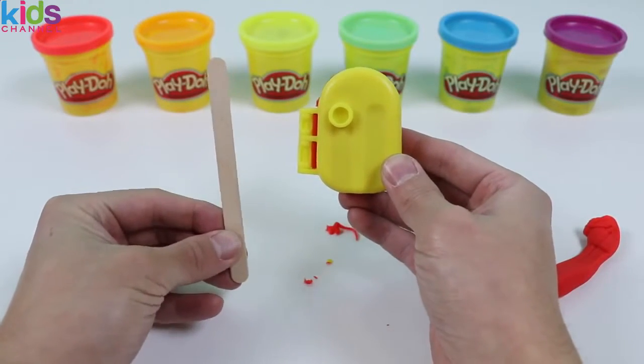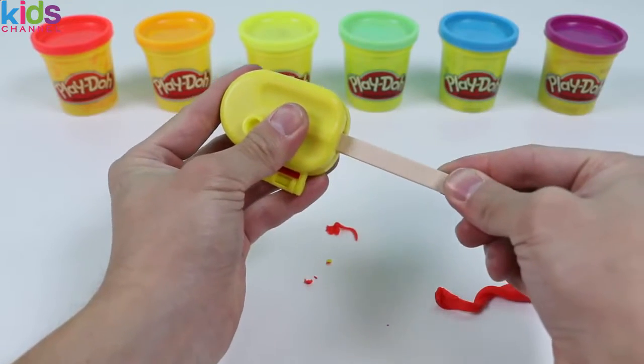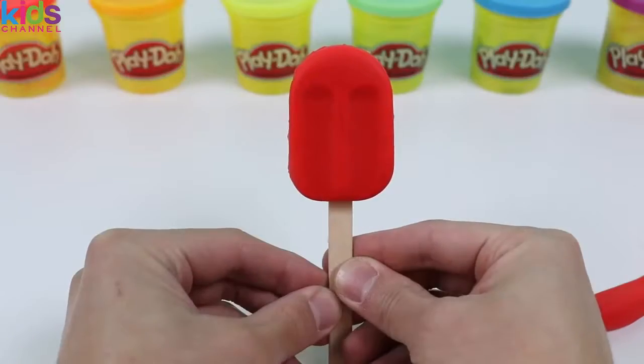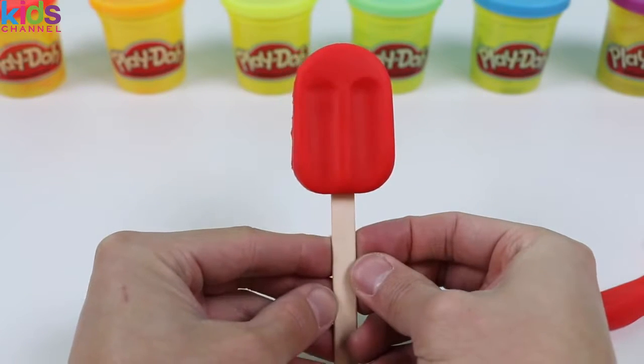Sorry to interrupt if you're listing things off, but I just wanted to add that you'll also need some Popsicle sticks to complete this! And it's finished! Here is a red Popsicle! Hopefully you're able to list off a lot of things that are red!